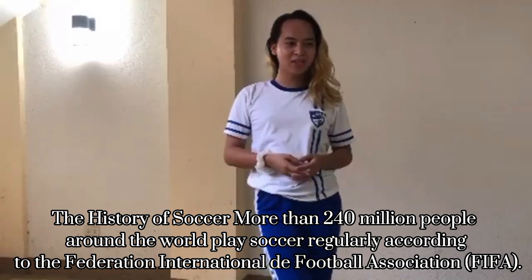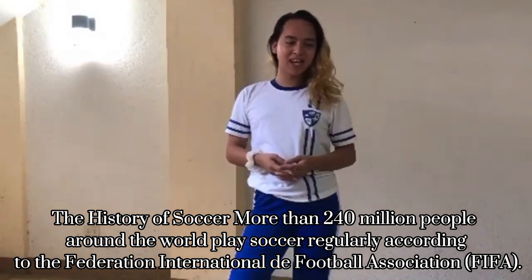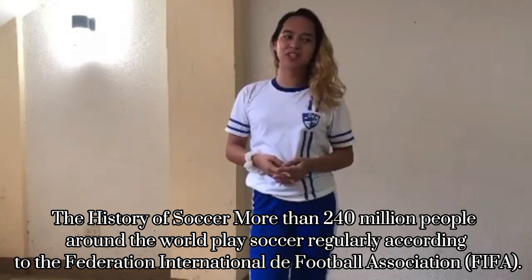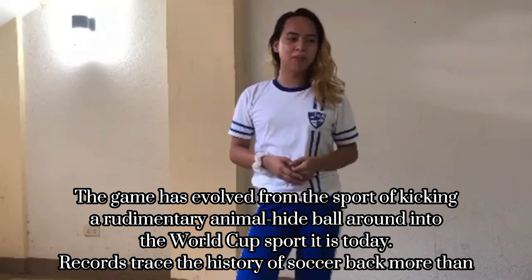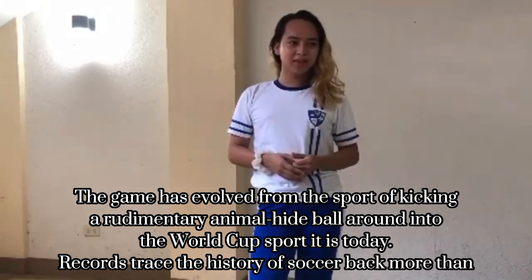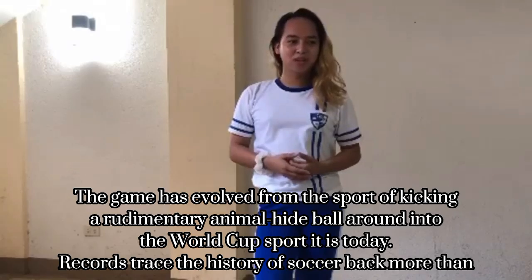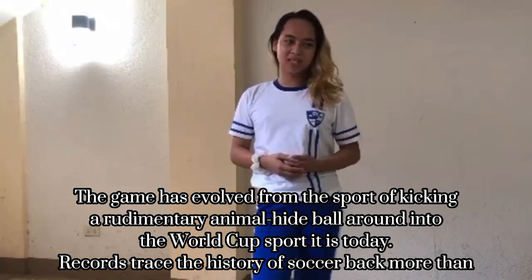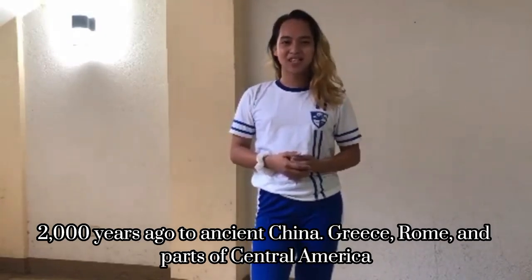Soccer, or football — the history of soccer. More than 240 million people around the world play soccer regularly, according to the Federation Internationale de Football Association, or FIFA. The game has evolved from the sport of kicking a rudimentary animal hide ball around into the World Cup sport that exists today, with history traced back more than 2,000 years to China.